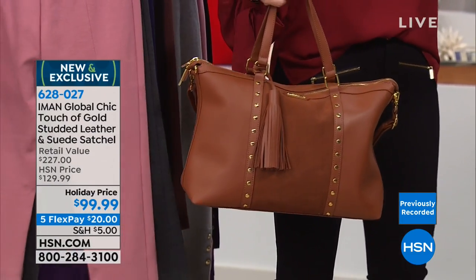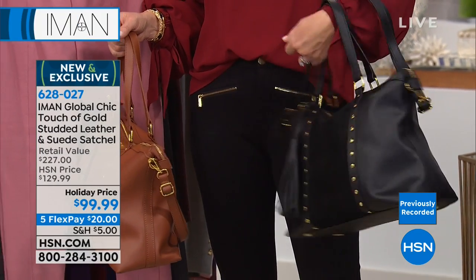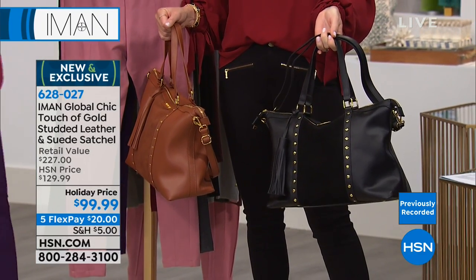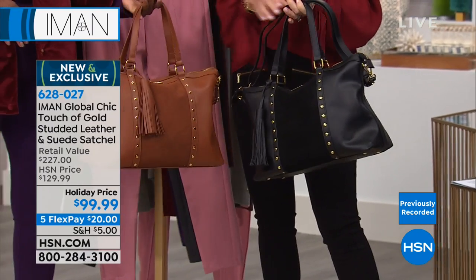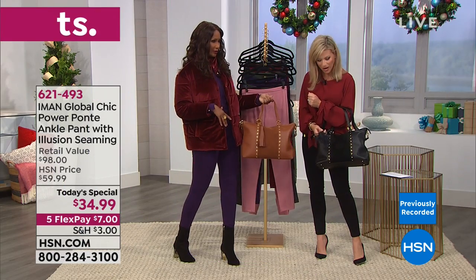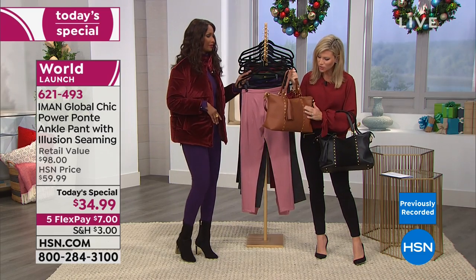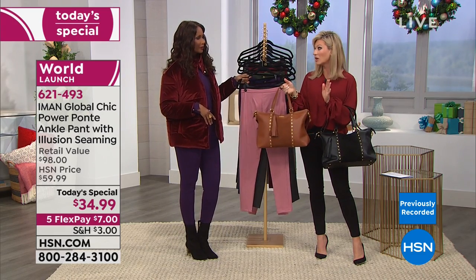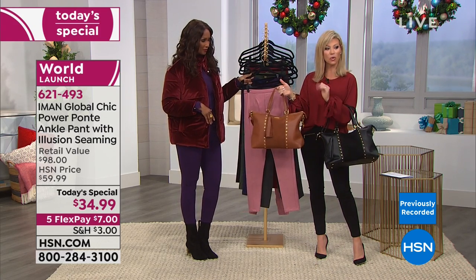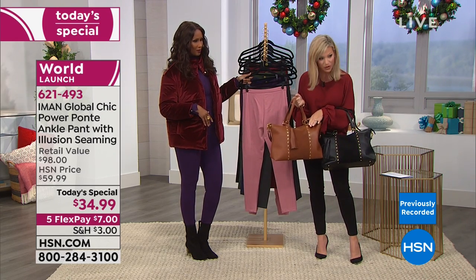Don't forget the price point on the bag — it's real genuine leather and genuine suede. This is your last chance. Look at the saddle color, the stud detailing, the little tassel and pom-pom. It's soft, smooth leather. As Iman says, it looks like a designer V-bag. Nobody does leather like Iman and Joy together.